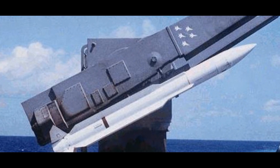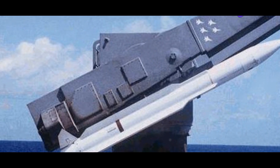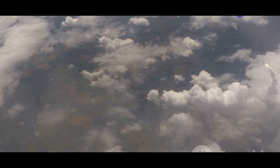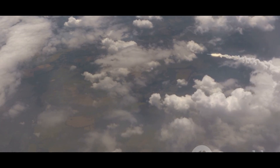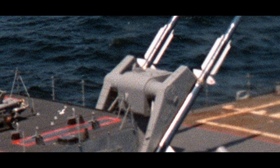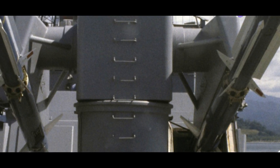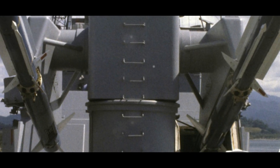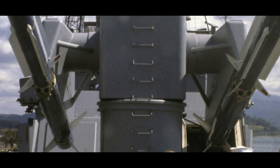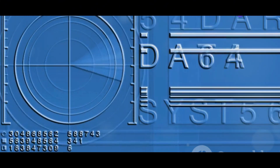The SM2 ER boasts an impressive range exceeding 90 nautical miles, allowing it to engage threats far from its launching ship. This extended range provides a significant tactical advantage, enabling naval forces to neutralize potential dangers before they can pose a direct threat. It achieves this range through a two-stage propulsion system consisting of a solid fuel booster for initial acceleration and a powerful solid fuel rocket motor for sustained flight, ensuring the missile can reach its target with both speed and precision.